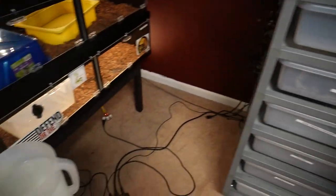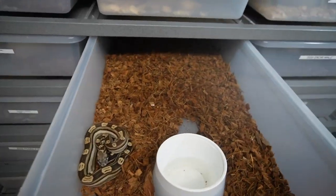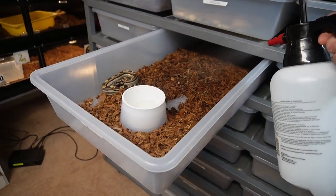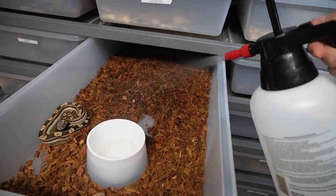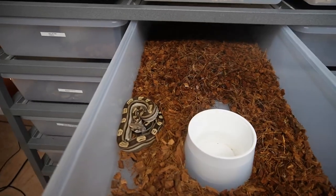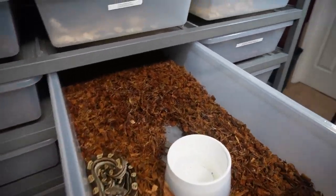This guy is going into shed very soon. The humidity is kind of not the greatest in the ARS racks so we're just going to mist this down because he should be shedding out in the next three or four days.